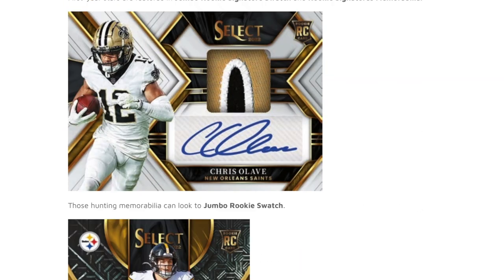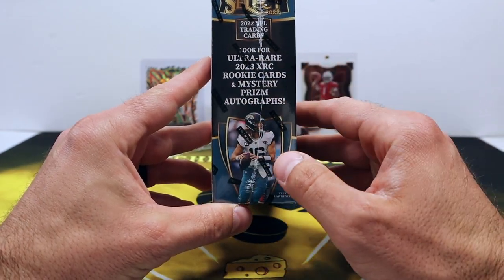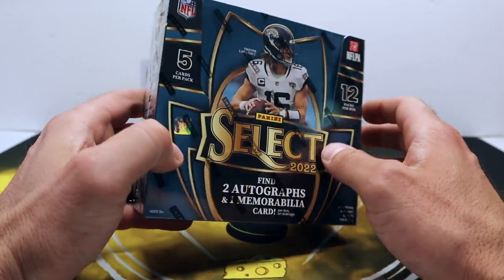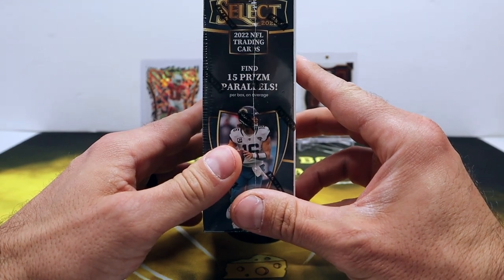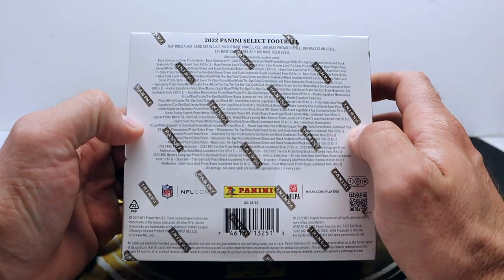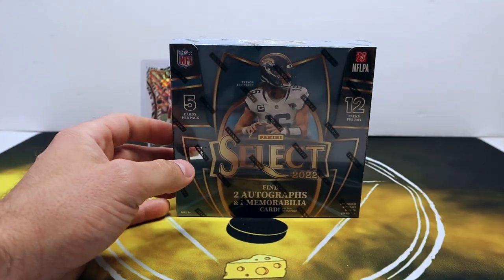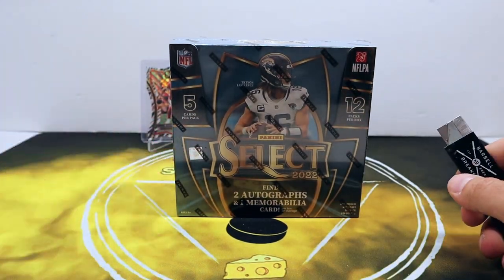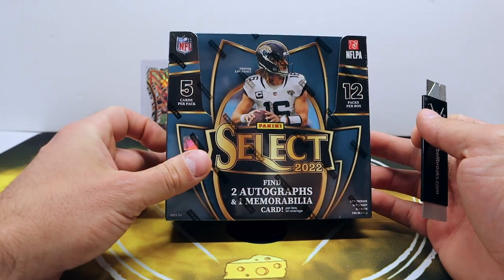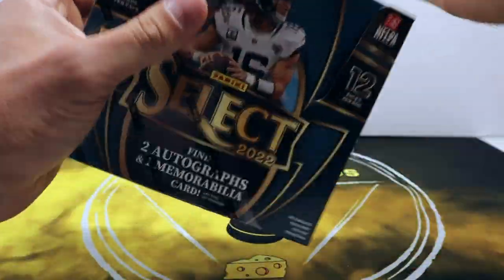Hopefully that means good things. As the last couple years, we're looking for those XRC rookie cards, and they threw in some mystery prism autographs this year as well. We're gonna get the 15 prism parallels, and anybody doing the Select rainbow — good luck, more power to you. I don't know if I could do that, especially with the additional retail parallels. They also added a Sweet level this year.